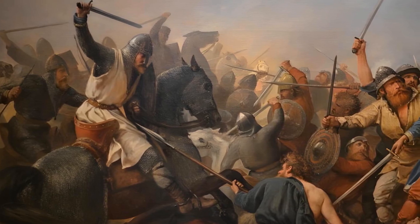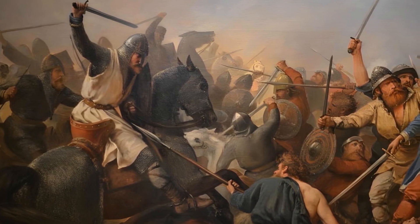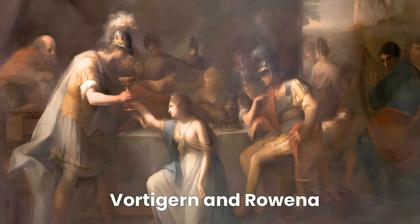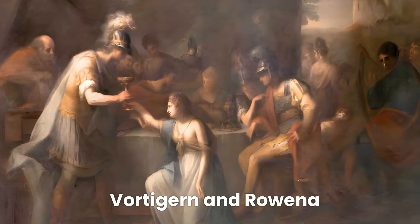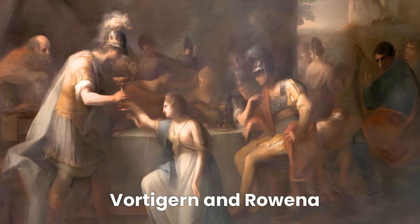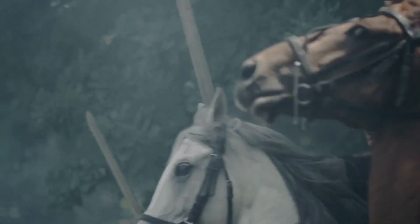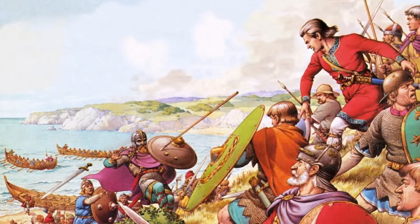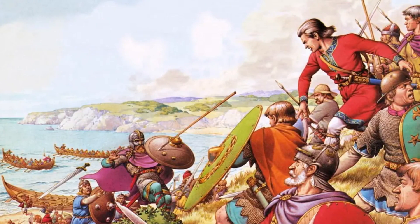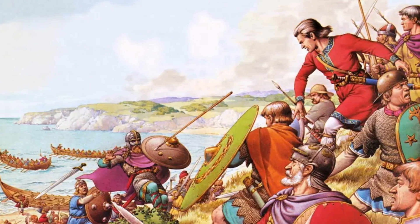In the heart of 5th century Britain, a land in upheaval, Anglo-Saxon warriors like Hengist and Horsa set foot on its shores, leading bands of settlers across the North Sea. These legendary brothers clashed with native leaders such as King Vortigern, igniting battles that would shape the destiny of the island. Now scientists are using new genetic techniques to unravel how these early conflicts and migrations have left a lasting legacy on the ancestry of modern Britons.